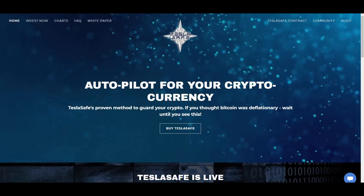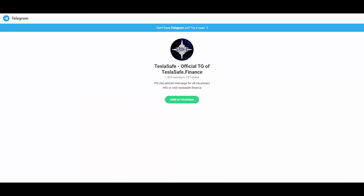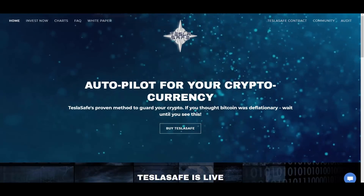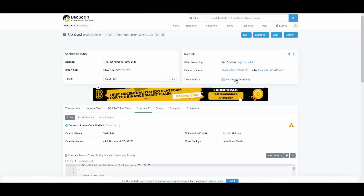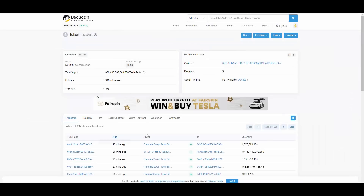That's about it from the website — they keep it simple. Before getting into the chart action, I'd encourage you to join their Telegram community if you decide to join the project, so you can interact with other members. Looking at the contract, there are currently 1,946 holders, which is still a low number with a lot of room to grow.